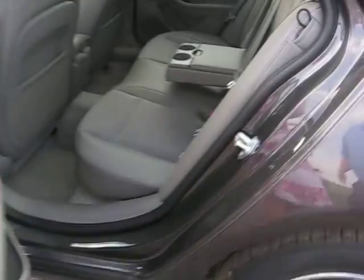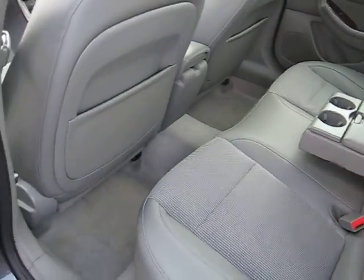Taking you to the back of the vehicle — plenty of room, with 2 cup holders in the back.